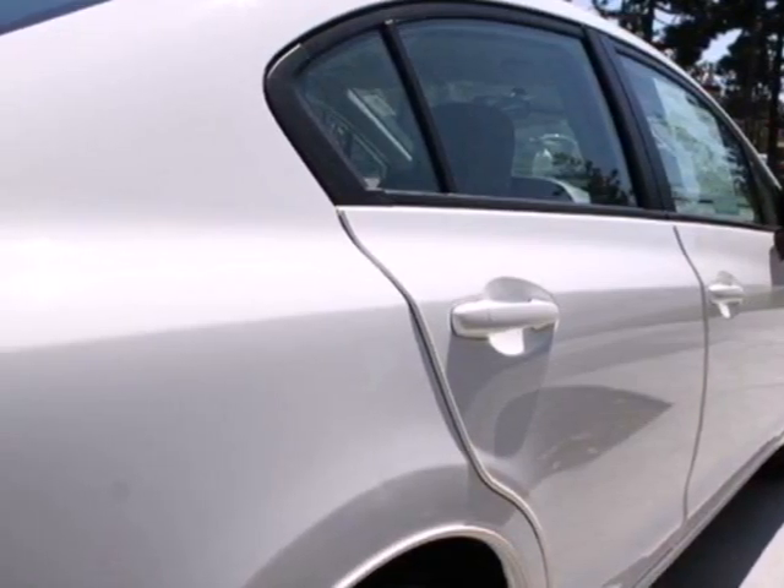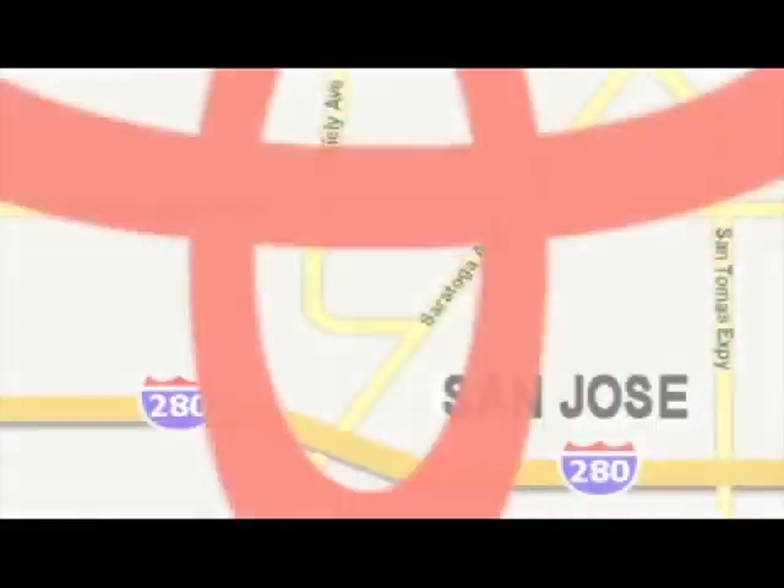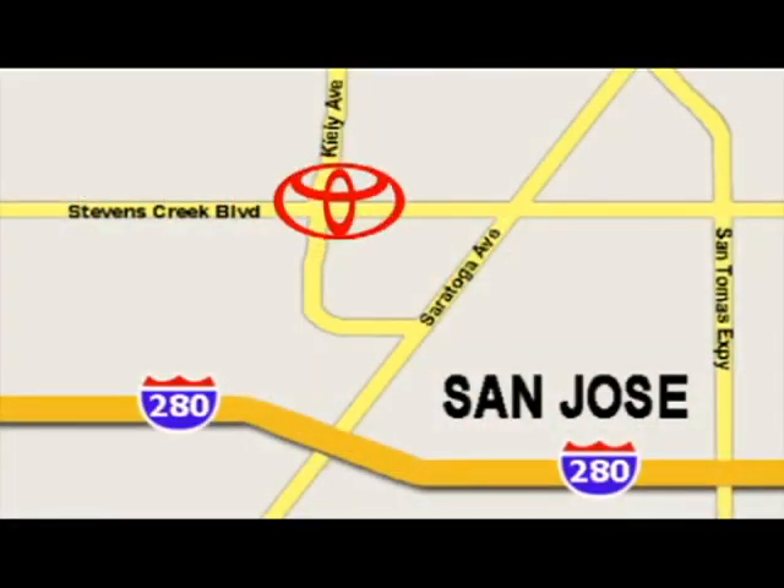Make it yours today. Come experience the fast, efficient, friendly service at Stevens Creek Toyota. We're easy to find on the corner of Stevens Creek Boulevard and Kiley Points.